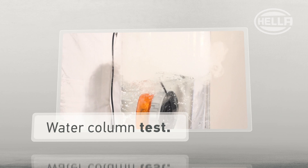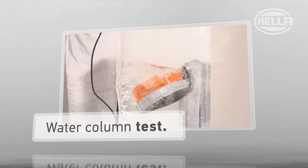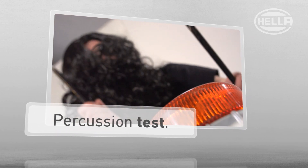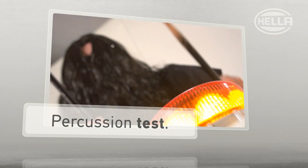To demonstrate just how steady, safe and compelling the KLED 2.0 is, we also carry out a water column test and a percussion test. See for yourself.